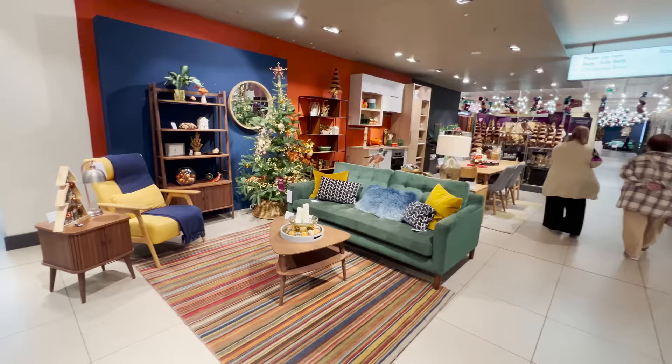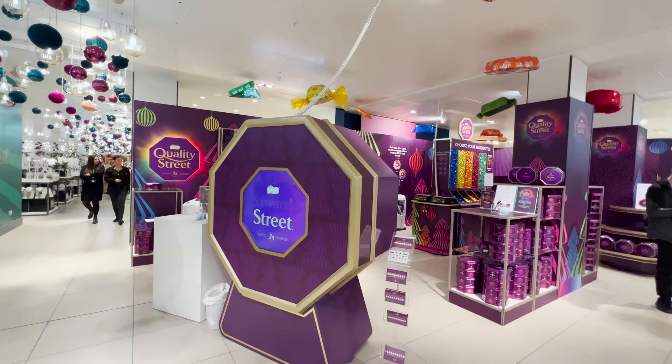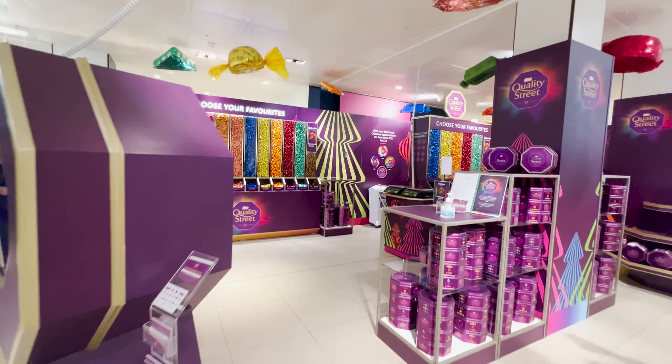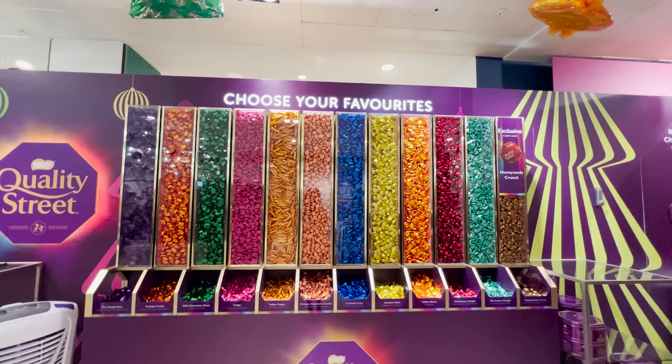Oh my gosh, that is absolutely beautiful! That's very Quality Street, isn't it — I can see Quality Street out of the corner of my eye! I really like the way they display things. They have all these different themes which we're just about to show you. It would not be a Vlogmas Christmas John Lewis video without me showing you the absolutely fantastic Quality Street concept they have here.